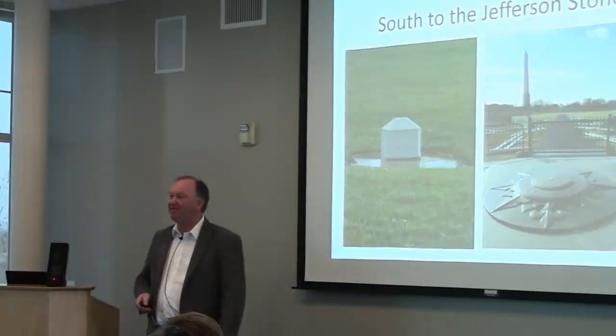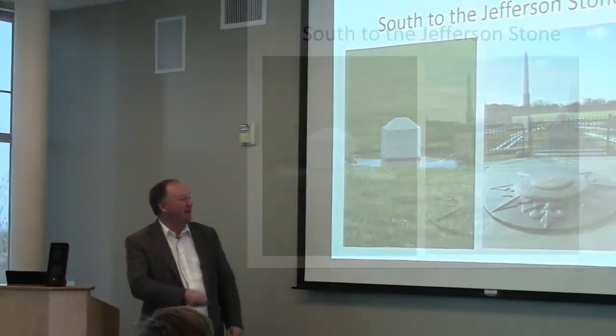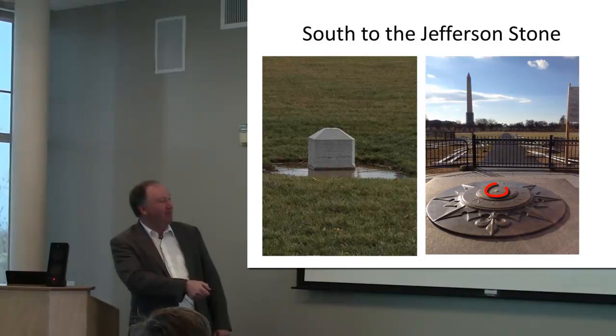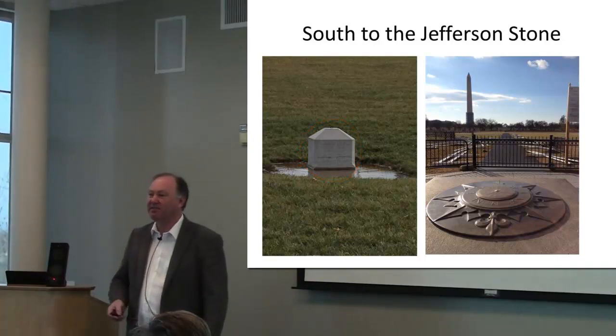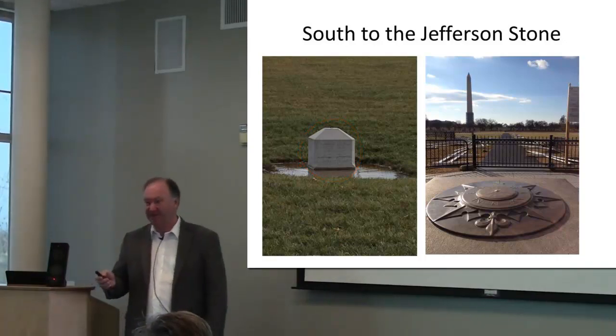If you go south from the axis of symmetry of the White House, you pass the zero milestone marker, and you're in line with the Jefferson Memorial. Halfway between those, right from the Washington Monument, is the Jefferson Stone, which is the original marker for the second prime meridian.